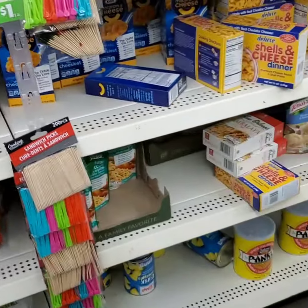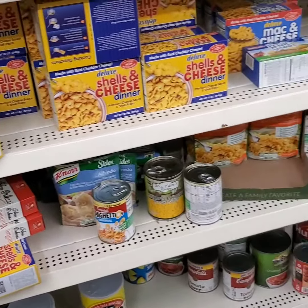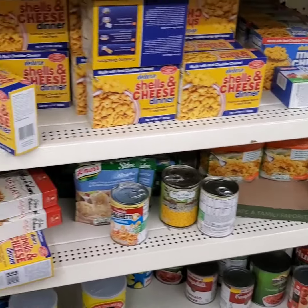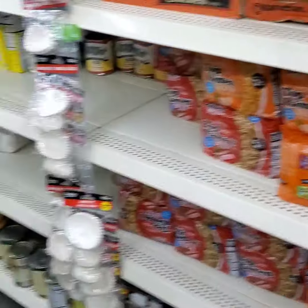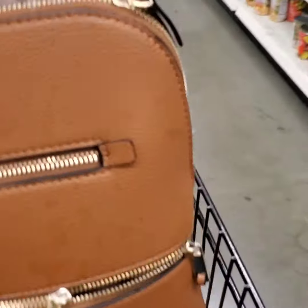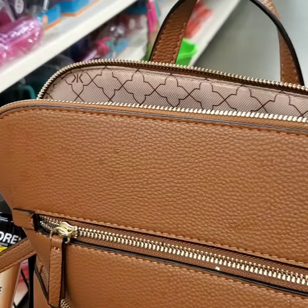If you have not given this video a thumbs up, let's start by doing that right about now. Give this video a thumbs up. I'm continuing to let you see that they have macaroni and cheese. They have some great finds in the Dollar Tree — do not, I repeat, do not sleep on the Dollar Tree.